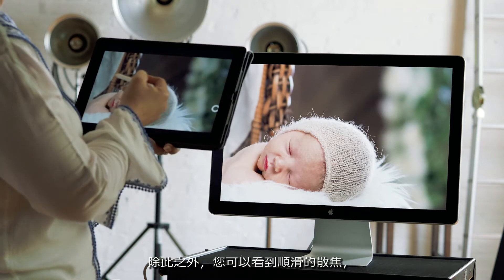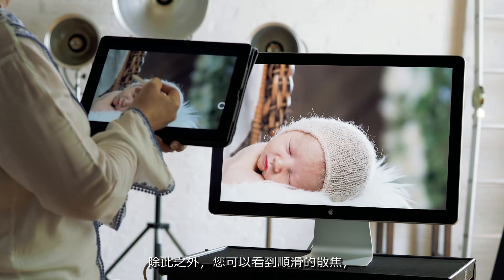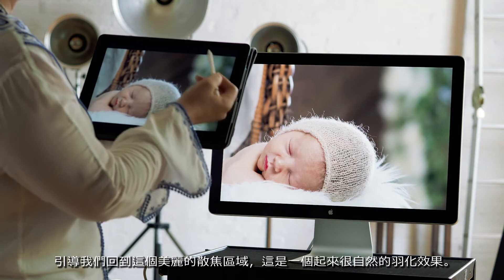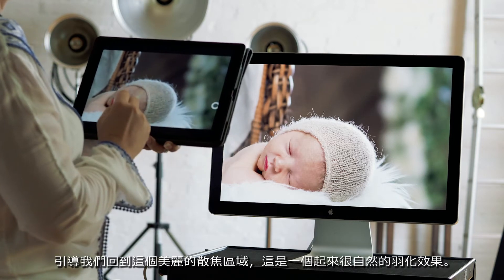Beyond that, you can begin to see that the carriage starts to smoothly defocus, leading us back into this beautiful defocused area that is nice and feathered and appears natural.